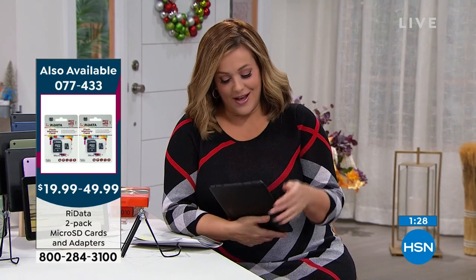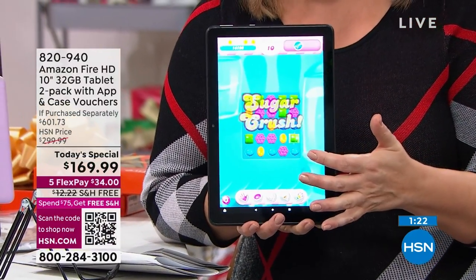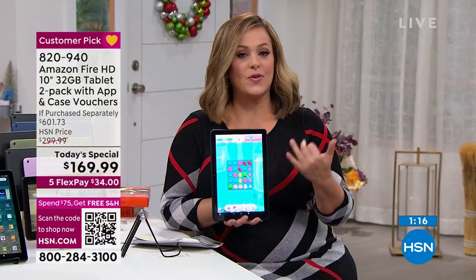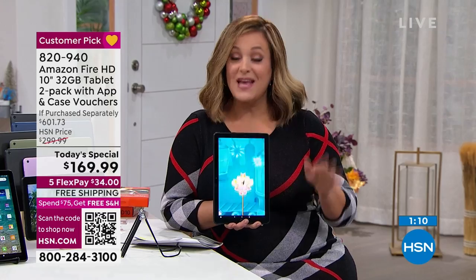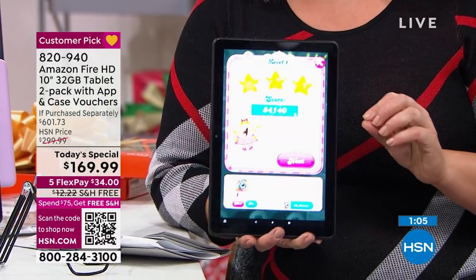I'm playing Candy Crush. Imagine everything you do now on that 10-inch size — watching movies, playing your favorite games, doing a little bit of research, reading a book — it's so much better on that 10-inch size. This is the latest generation, the lowest price we found, and the last time this year where we will be doing a two-pack.